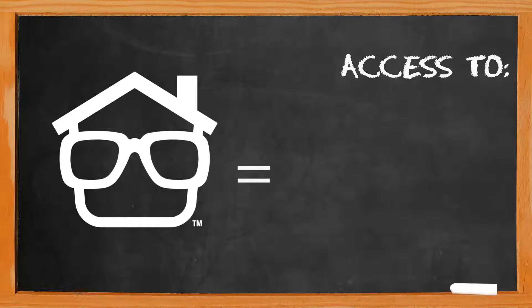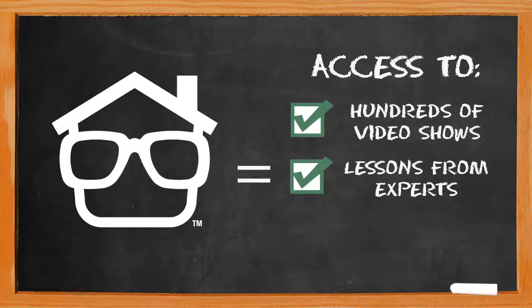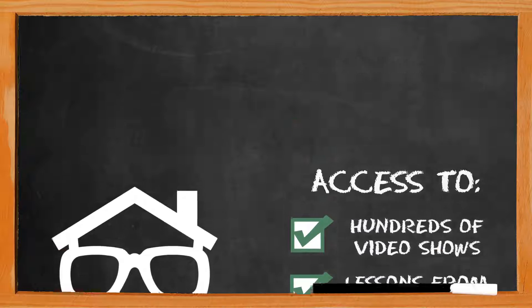Please check out the FlipNerd family of real estate investing shows, where we host four great ongoing shows at flipnerd.com/shows, or simply search for FlipNerd in the iTunes store.